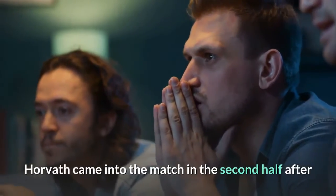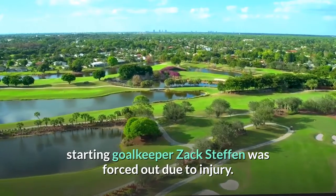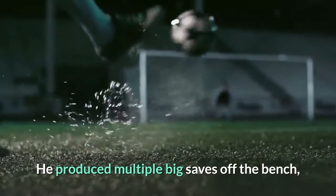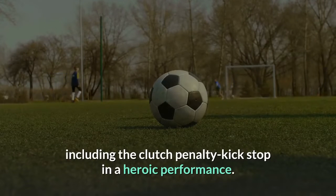Horvath came into the match in the second half after starting goalkeeper Zach Steffen was forced out due to injury. He produced multiple big saves off the bench, including the clutch penalty kick stop in a heroic performance.